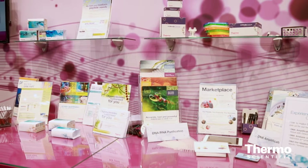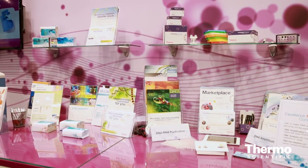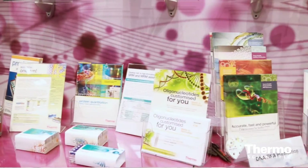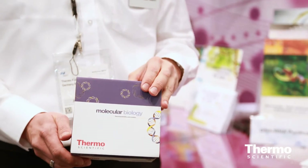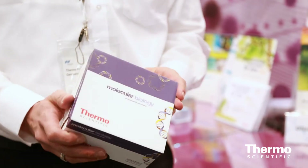Our research and development is constantly working on filling gaps that we may have. Our newly released products consist of, for instance, FFPE Nucleic Acid Purification Kits. Those are kits that can purify DNA out of a formalin-fixed tissue. This is often a major problem because the conservation methodology itself harms the process of DNA purification. For this purpose, we released this new kit.